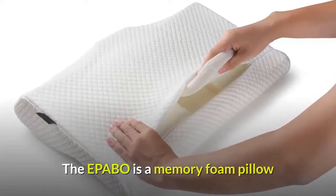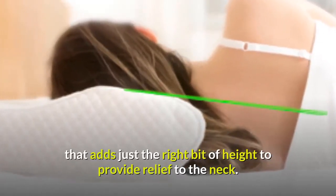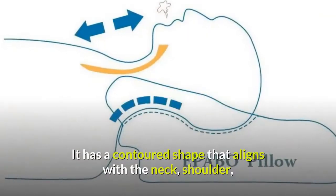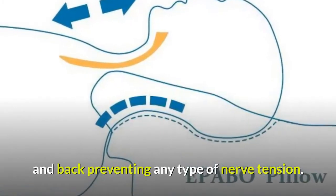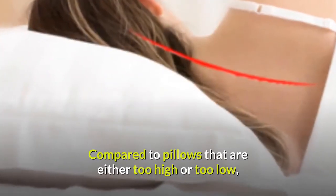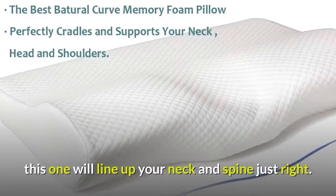The EPABO is a memory foam pillow that adds just the right bit of height to provide relief to the neck. It has a contoured shape that aligns with the neck, shoulder, and back, preventing any type of nerve tension. Compared to pillows that are either too high or too low, this one will line up your neck and spine just right.